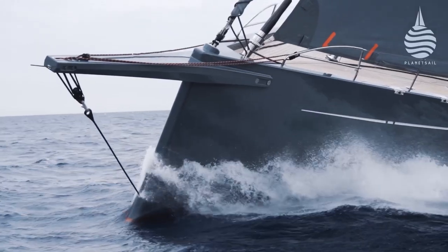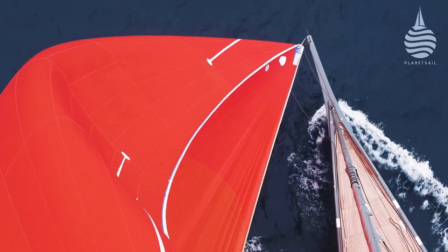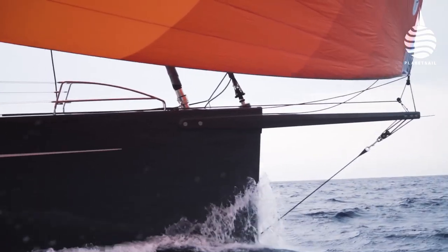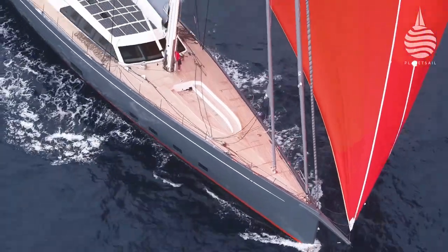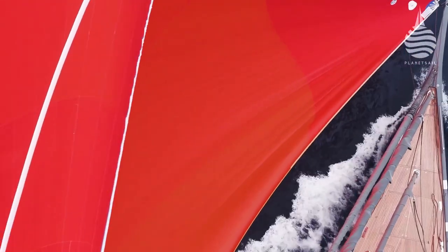Cutter rigged with Reckmann furlers for the code, blade, staysail and storm jib, three of the four systems incorporate carbon head foils, which save a huge amount of weight aloft. The inner foil alone saves 100kg over a conventional alloy foil.